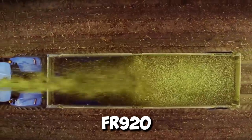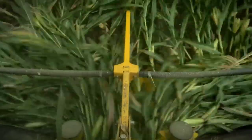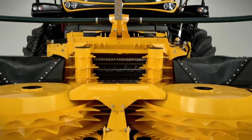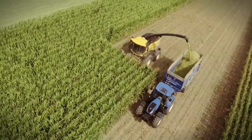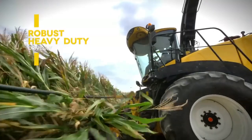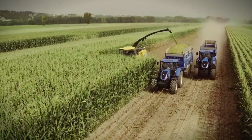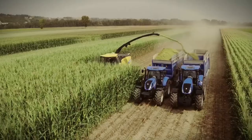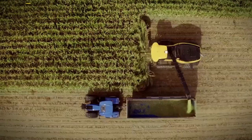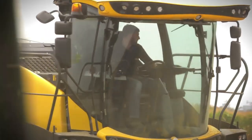The FR920 is a forage harvester that devours crops with a massive appetite, transforming a field into perfectly chopped silage or biomass feed in the blink of an eye. Powered by a thundering 911-horsepower engine and fitted with a choice of headers up to 12 rows wide, the FR920 is built for speed and capacity.